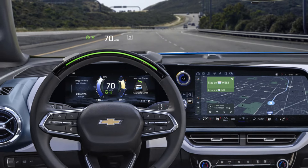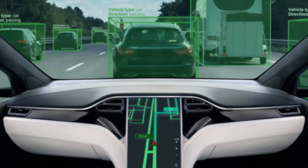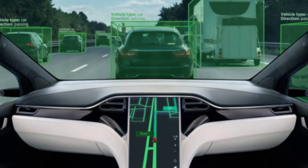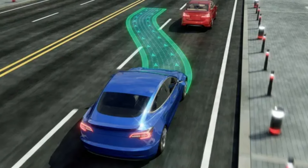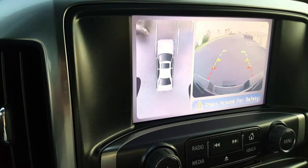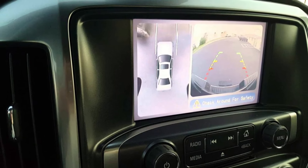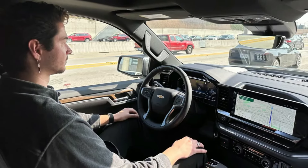Super Cruise Plus is a semi-autonomous driving mode offered on the Nova for highway driving. This hands-free system uses LiDAR-generated maps, high-precision GPS, and a driver attentiveness system to guide the vehicle safely on compatible roadways, and can even perform autonomous lane changes. The Nova's 360-degree camera system and automated parking assist make parking easier and safer — the latter can drive the vehicle into parallel and perpendicular parking spaces on its own, leaving the driver to control only the accelerator and brake.